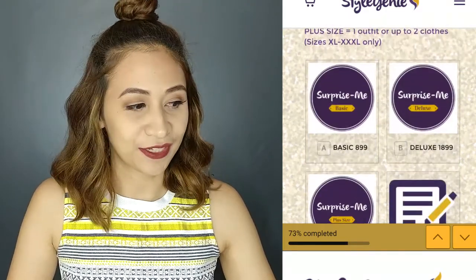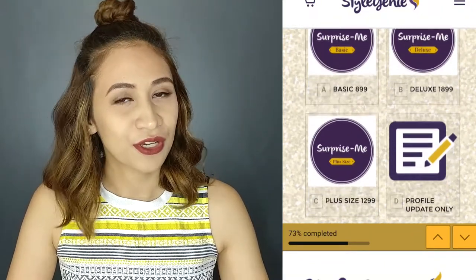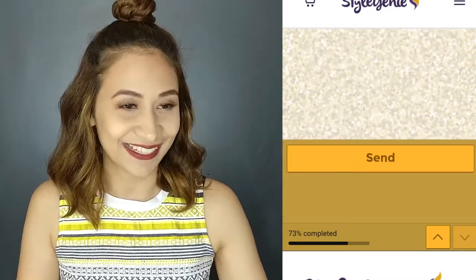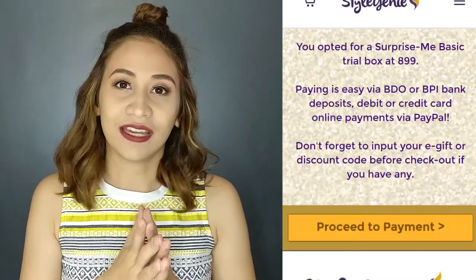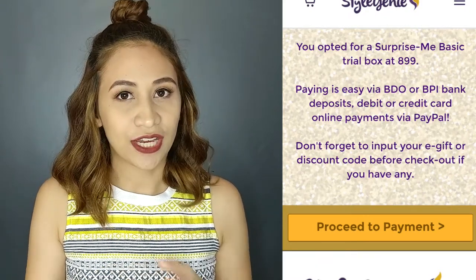And then you're going to pick your box. During the time that I bought the box, they had this 50% off. So I just got this one — half the price of the basic 899. You just press send, and then you fix your payment details for the checkout of your cart.